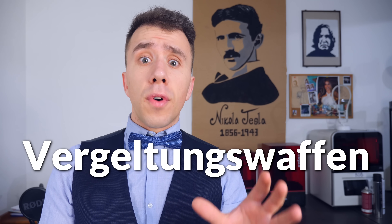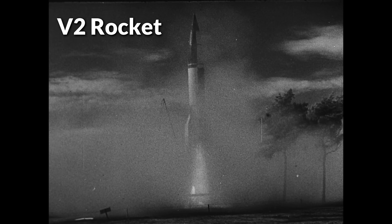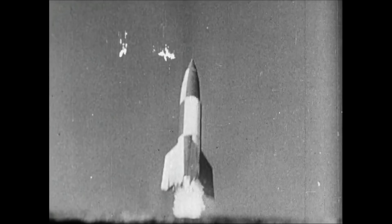They didn't call it a rocket at the time. They called it Vengeance Weapon, or in native German, Vergeltungswaffe. It just rolls off the tongue. The first version used a pulse jet engine and was about as effective as a gorilla trying to do crochet — it missed a lot. So the Germans jumped straight into the second version: the V2 rocket, a proper rocket that became the first intercontinental missile, or at least a successful one.